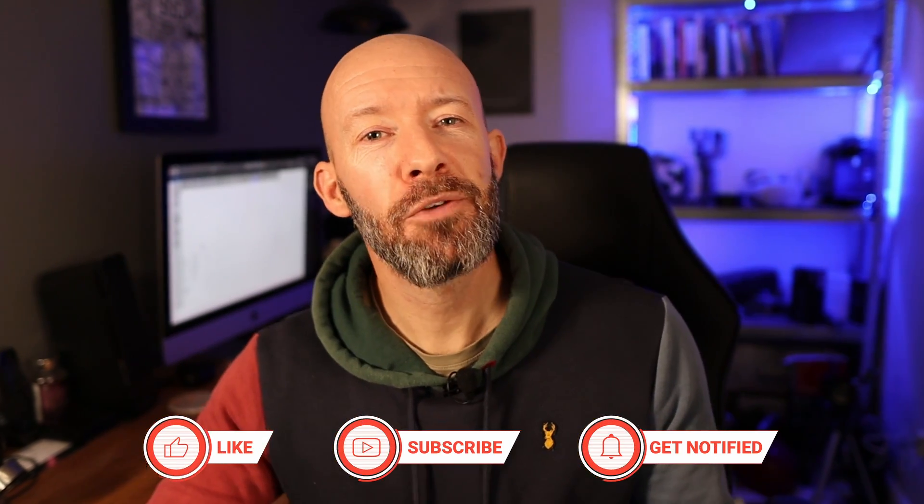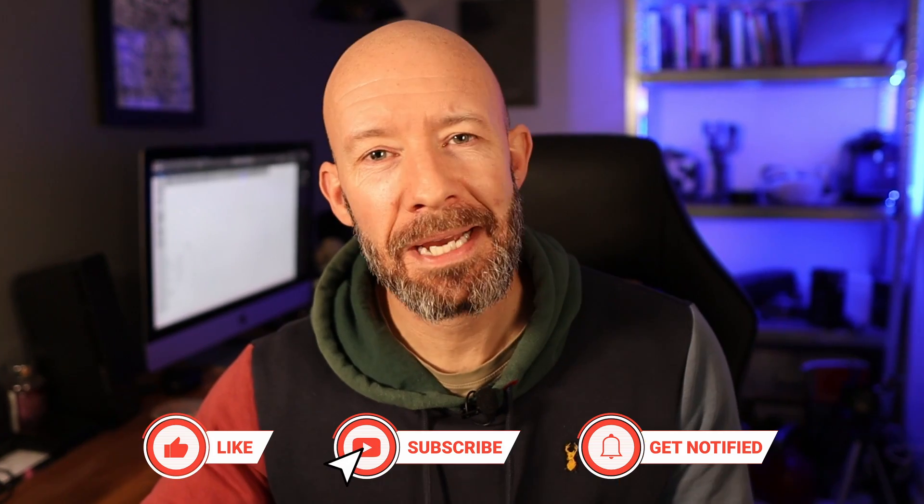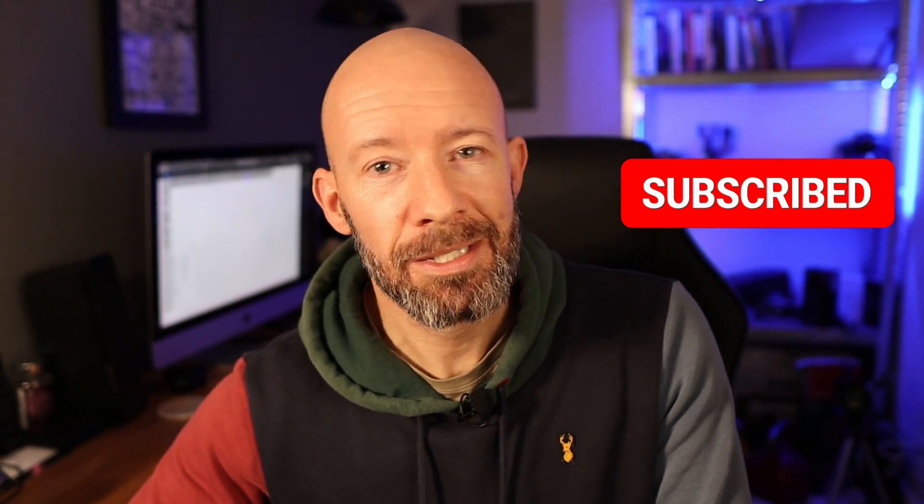If you are getting value from this video, it would make my day if you could just hit the like button — it shows me that you're finding this content useful. And if you're interested in SEO and affiliate marketing, then this is the place to be, so please consider subscribing. In a second, I'm going to be taking a look at actions to take now and actions to take in the future with your affiliate websites to make sure you're adhering to best practices.